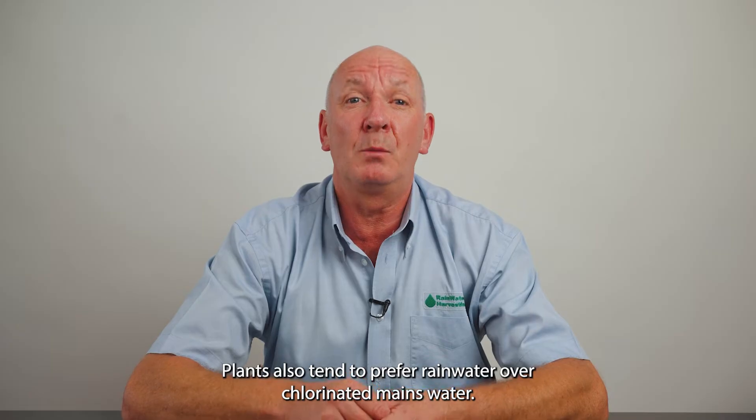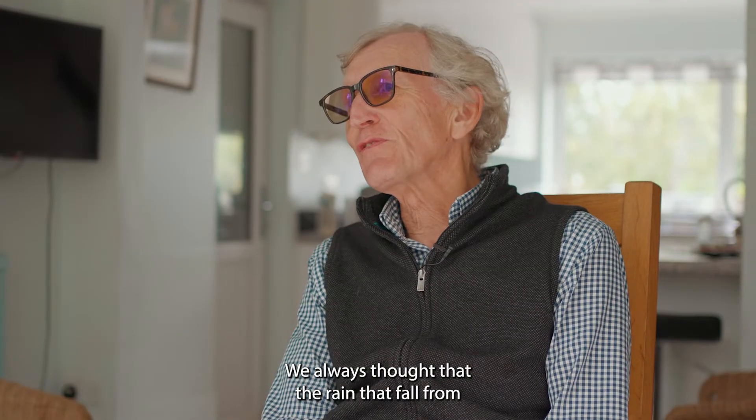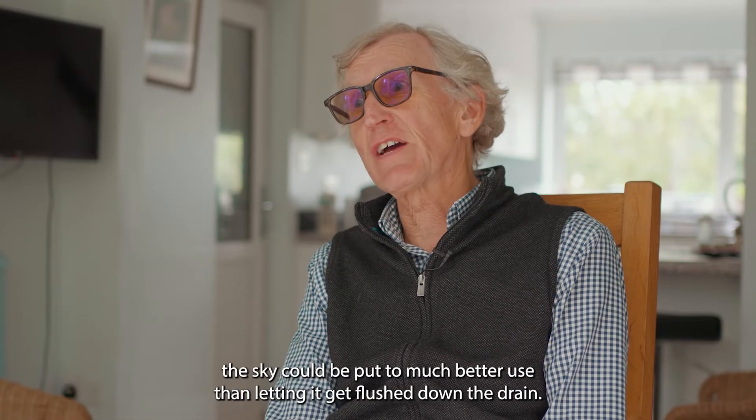Plants also tend to prefer rainwater over chlorinated mains water. Here's Rainwater Harvesting's customer Jeff to tell us more. We always thought that the rain that falls from the sky could be put to much better use than letting it flush down the drain.